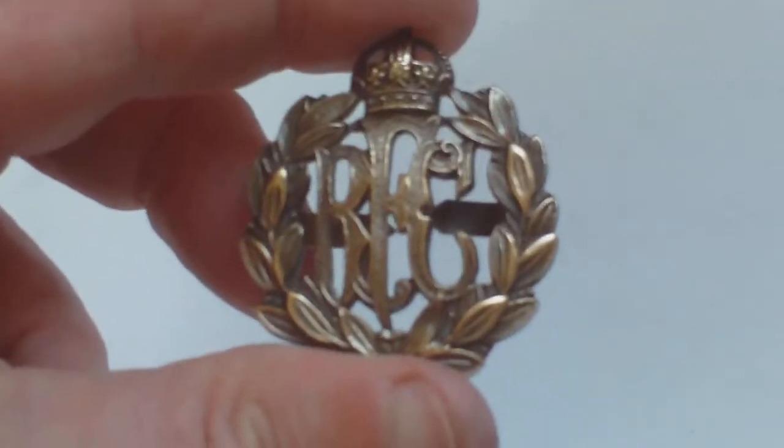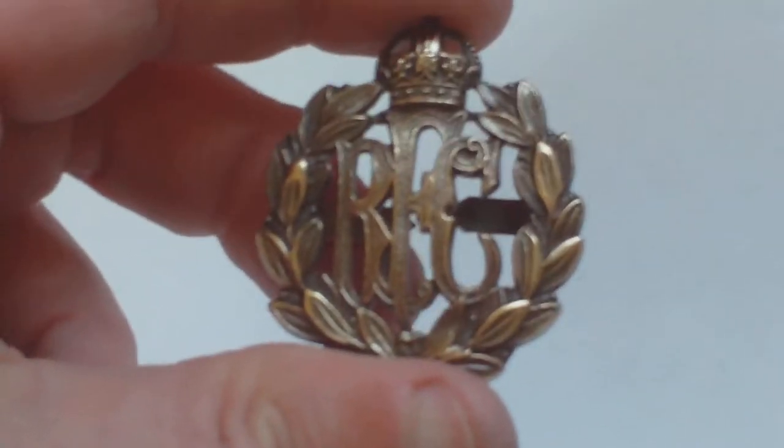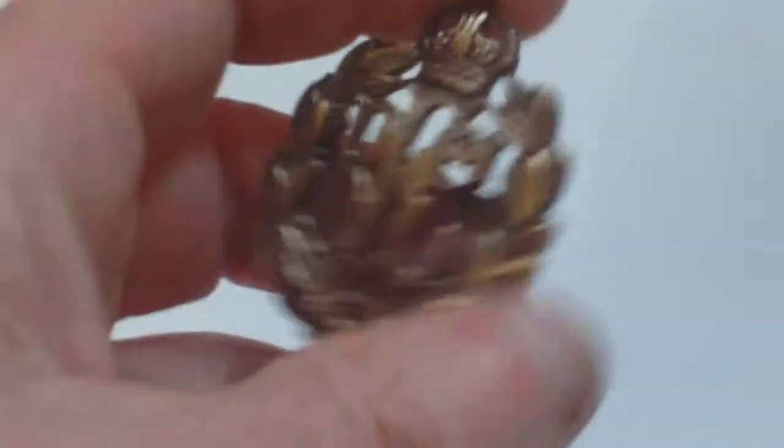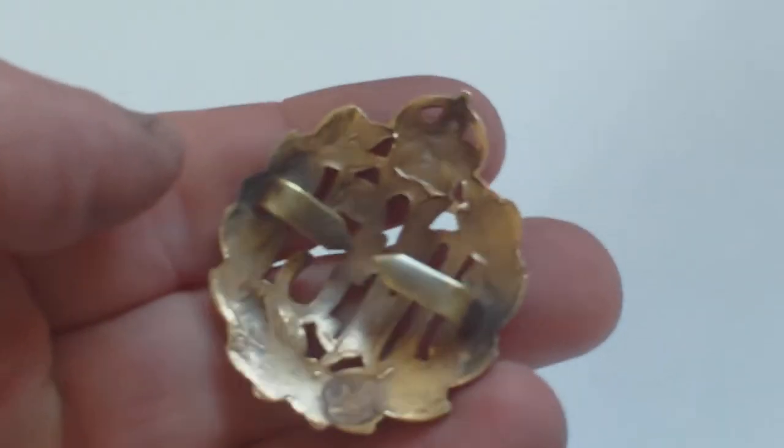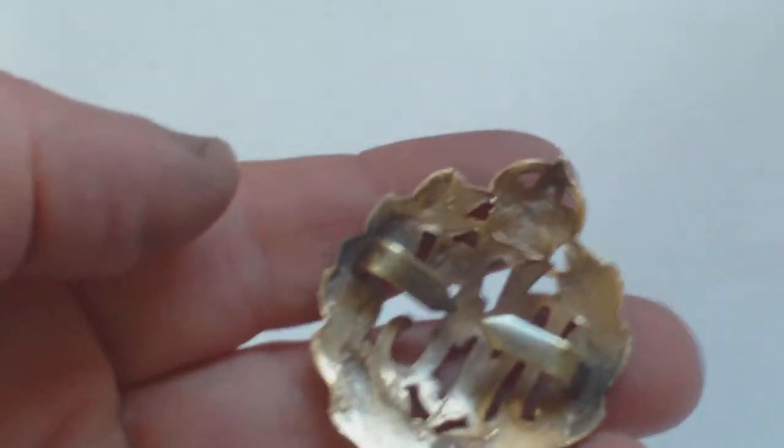That also happened with the other ranks' cap badge as well. The officers' badge is bronze with two prongs on the back. The other ranks' badge is identical, but it would be brass with two cotter pin loops on the back.